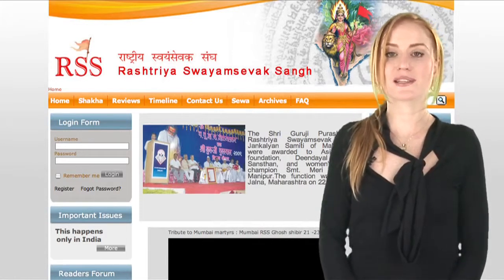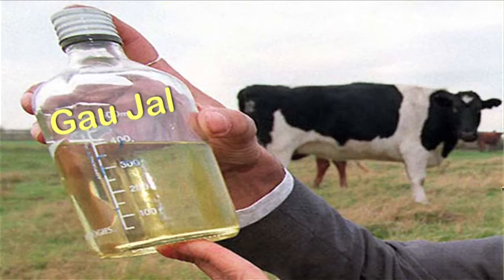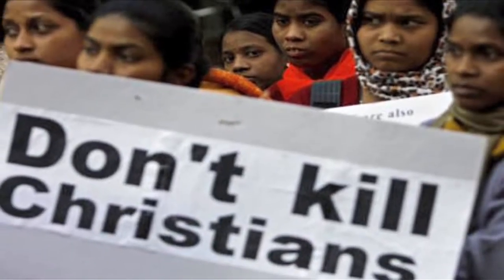Om Prakash, the head of the department, said the drink, called gaujal or cow water, will not smell like cow urine and will be tasty and non-toxic too. Still, maybe selling cow piss is a step up for these guys. Their prior campaigns for purity include killing 67 Christians in the state of Orissa in 2008 and attacking women in Mangalore. They really know how to put the fun in fundamentalism.